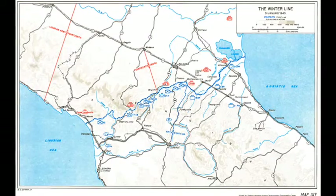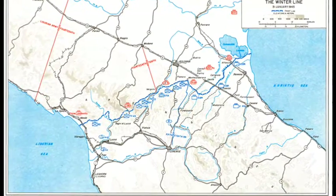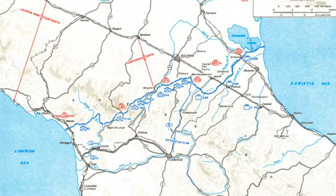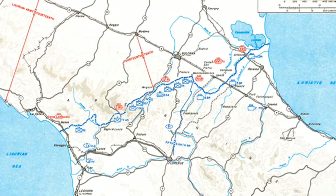The Gustav Line, which together with the Bernhardt and Hitler Lines formed a series of defences known as the Winter Line, had been established by the Germans and Italians to defend Rome from a northern advance by the Allies during the Second World War.